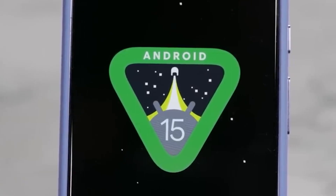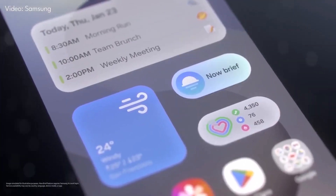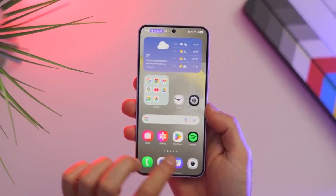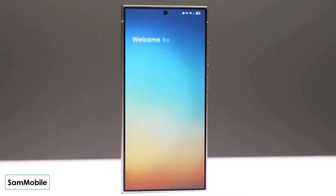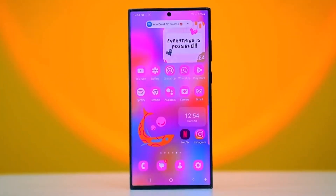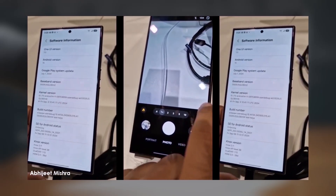Once One UI 7 is available for your device, you'll get a notification. But if you're not a fan of waiting, you can always manually check for the update by heading to Settings > Software Update. So are you excited to finally get One UI 7? Let me know in the comments below if you've already updated or if you're waiting for the fix.